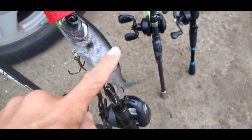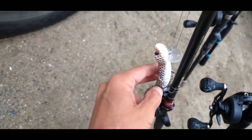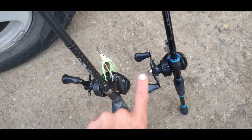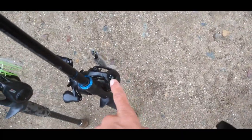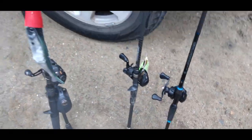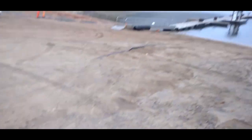We got a 200 size S-Waver, we got Savage Gear Snake for some top water action, going to tie up a swim jig on this one, and then on this pole we have a Cool Baits Underspin, half ounce. Hopefully one of those gets bit today. Beautiful day, about to go ahead and get launched. Let's get it.